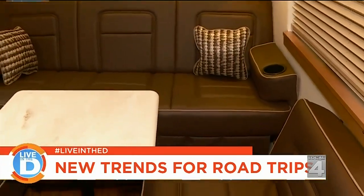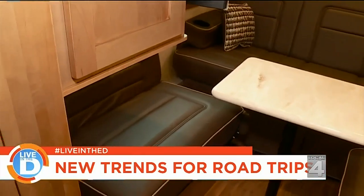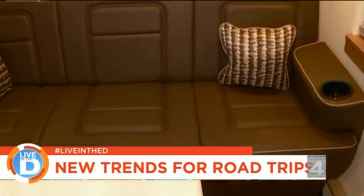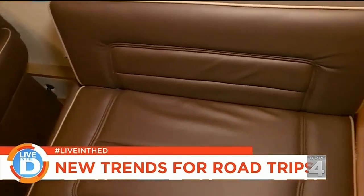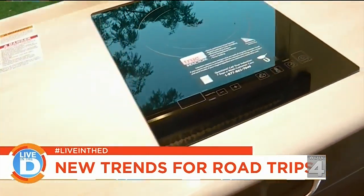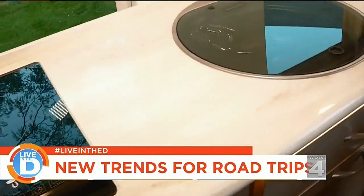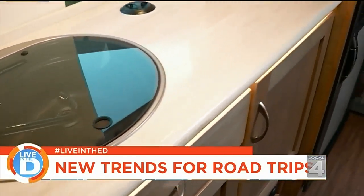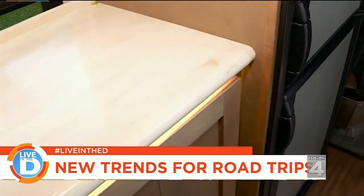Now, who is the target audience for this? Somebody that is more of a weekend warrior when it comes to RVing? Well, we're seeing so many people now doing a lot of different things — using it for business or just a quick getaway. But you can spend months in a coach like this with everything that it has, so a wide variety of people using coaches like this nowadays.